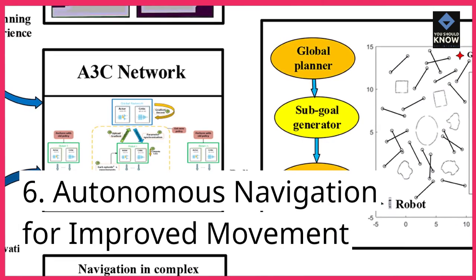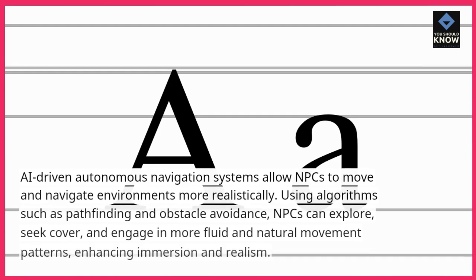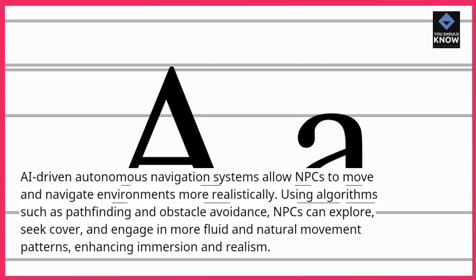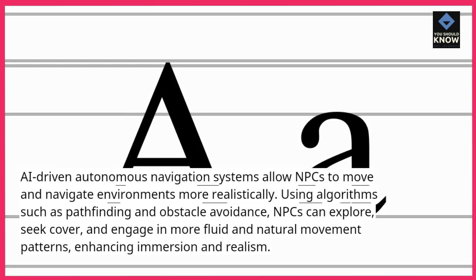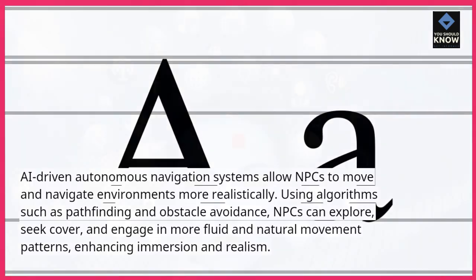6. Autonomous Navigation for Improved Movement. AI-driven autonomous navigation systems allow NPCs to move and navigate environments more realistically. Using algorithms such as pathfinding and obstacle avoidance, NPCs can explore, seek cover, and engage in more fluid and natural movement patterns, enhancing immersion and realism.